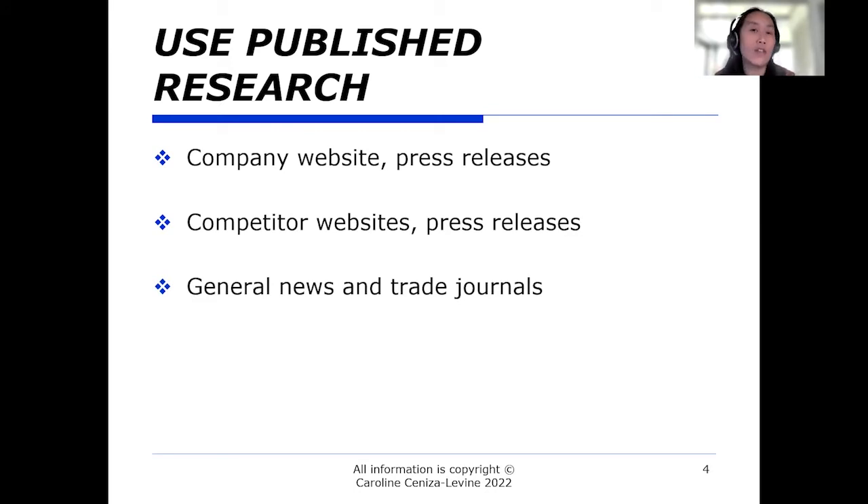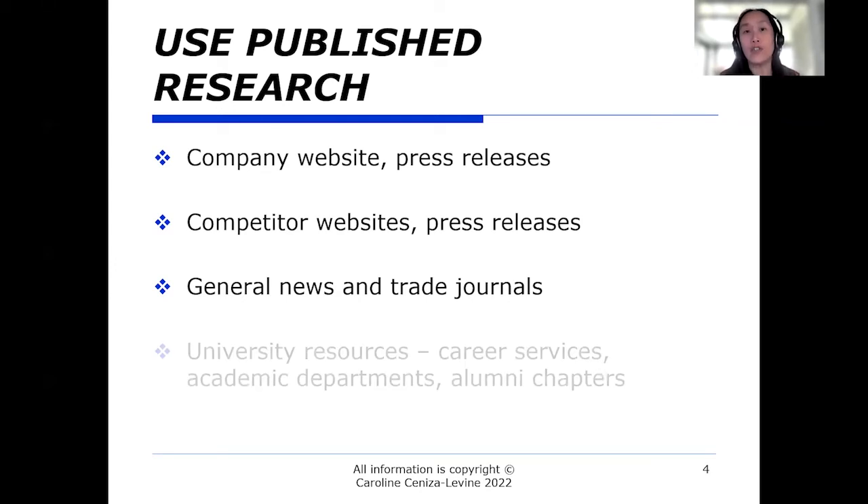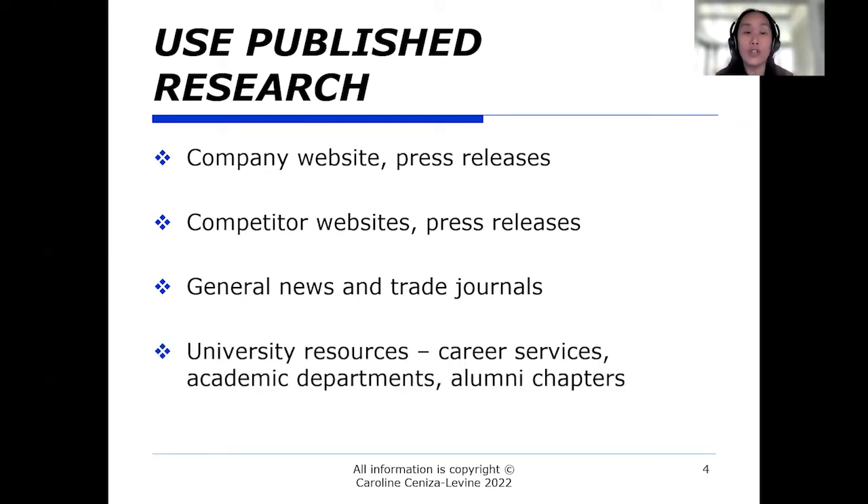You also want to look at general news and specifically trade journals that follow the industry or area the company is in. For something like a human resources role, you'd also want to look at trade journals in the HR space and stay on top of the functional area in addition to whatever industry and company you're targeting.